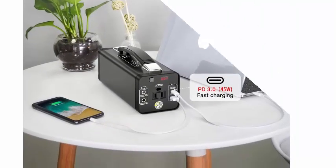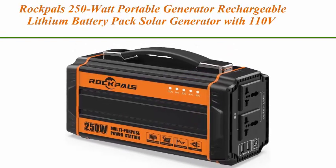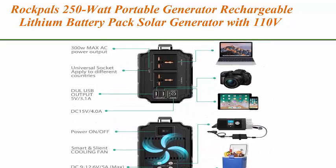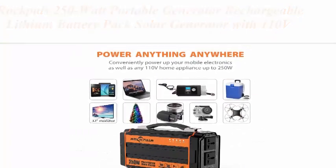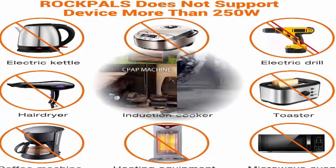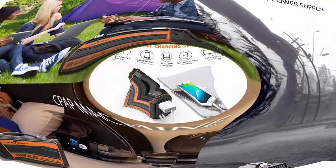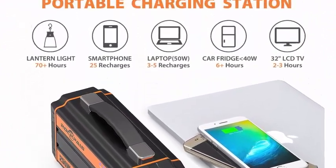Top five: Rockpals 250W portable generator, a rechargeable lithium battery pack and solar generator with 110V AC outlet, 12V car, and USB outputs — off-grid power supply for CPAP, backup, camping, and emergency. The Rockpals RP-250W has upgraded AC output to 250W continuous with 300W surge max.